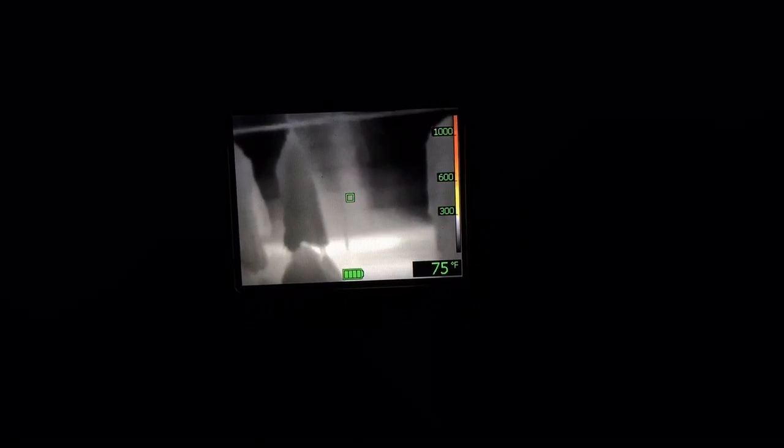So as a firefighter the first thing I'm going to try to figure out is what that glow is. We're going to walk a little bit closer. Of course I would be on my hands and knees as a firefighter, but as I get closer I start to realize it's a controlled glow — heat coming out of here, so more than likely that is a heat register, and as you can see the heat goes up the wall.